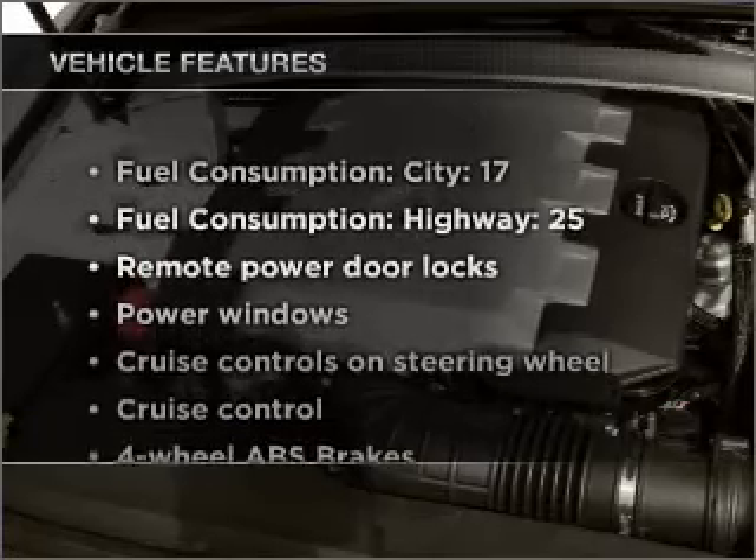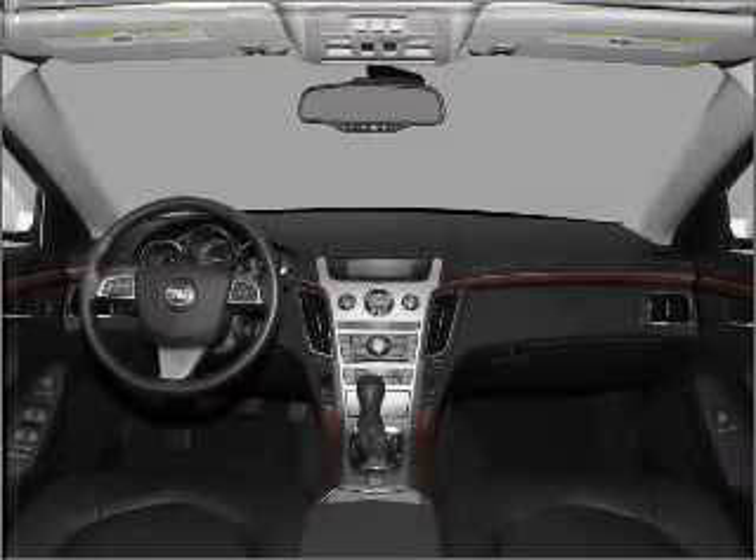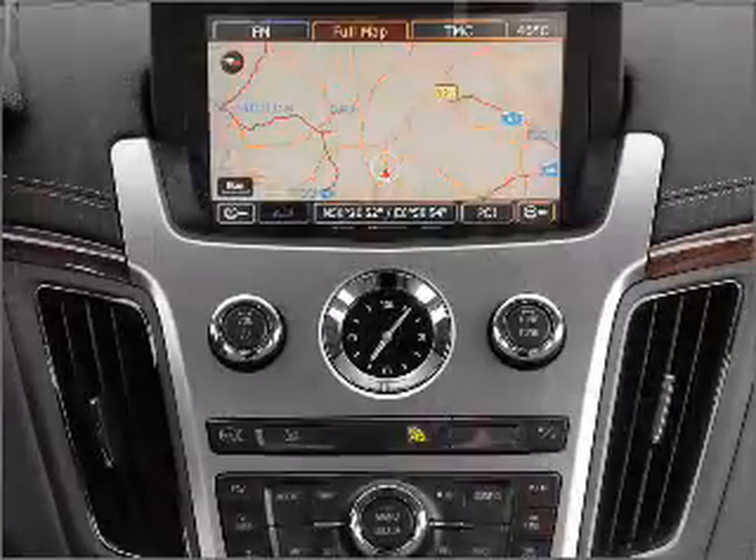And with these notable features, you won't want to miss out on the opportunity to own this amazing ride. Air conditioning, power door locks, power windows, power steering, cruise control, and AM-FM stereo with a CD player.